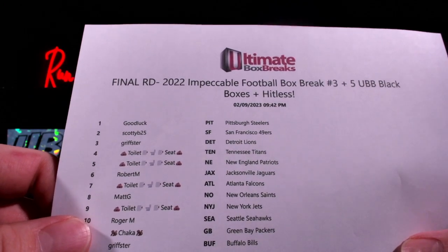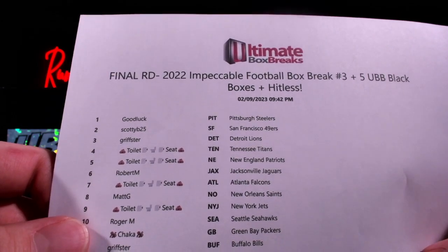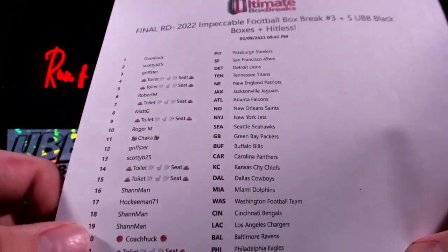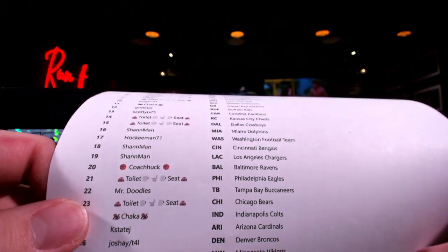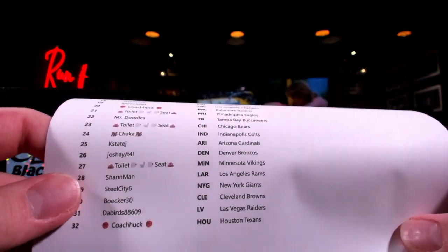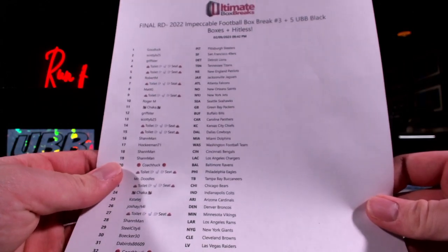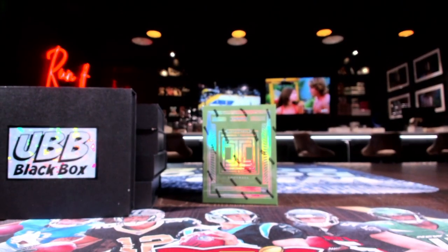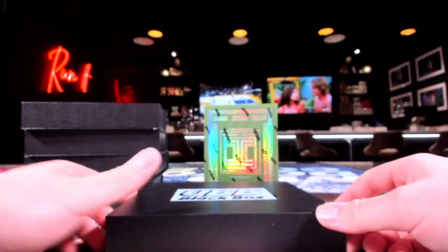I think you guys might've caught the hint that there was a case in there. I don't think we even told you. Good luck: Scotty B, Grifster, Toilet Seat, Robert M, Matty G, Grifster, Shan Man, Josh. Well, we got five of the UBB black boxes and the impeccable football hobby box — finishing off that case. We will crack open a couple of these first.